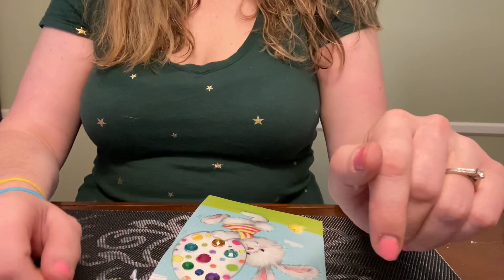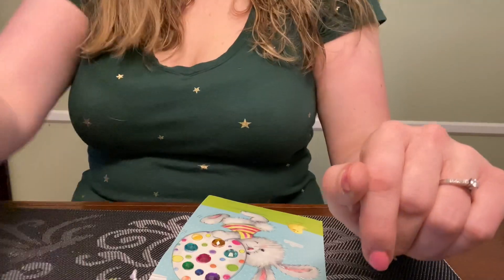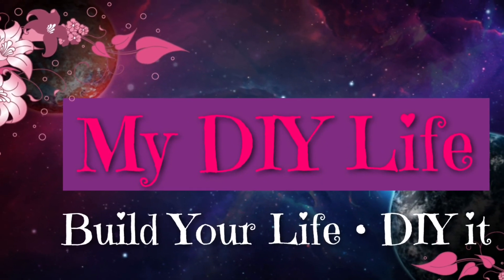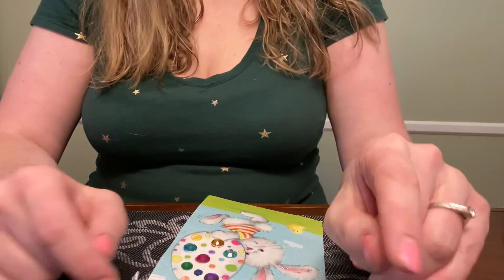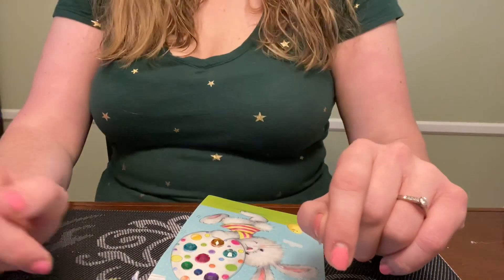Hey everyone, welcome back to my channel and if you're new here, please subscribe and tap that bell for more videos. So today, as you can see from the title, I am doing a happy mail and then a mini Amazon haul.